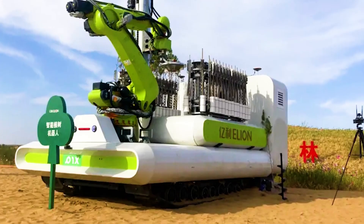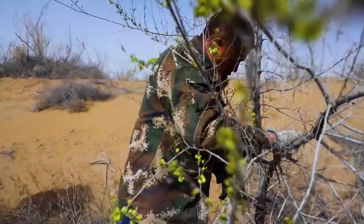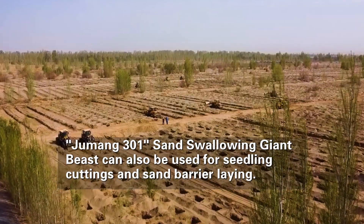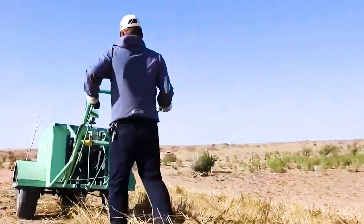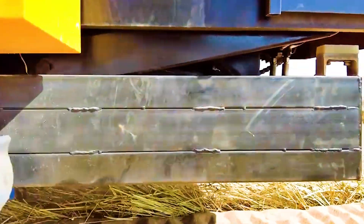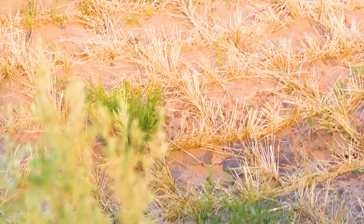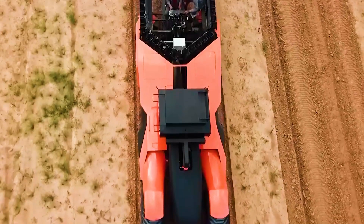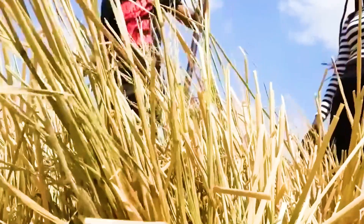Taking salix planting as an example, the Jumong 301 robot can plant 159 salix trees per acre in just 20 minutes, significantly improving work efficiency. The Jumong 301 can also perform seedling cuttings and sand barrier laying simultaneously, achieving dual functions of sand prevention and sand control through flat sand nets and vertical seedling sand barrier cuttings. The daily operation volume of tiled sand nets and sand barriers can reach 100 to 200 acres, while the daily operation volume of vertical seedling sand barriers can reach 150 to 200 acres.